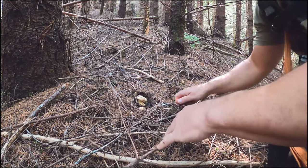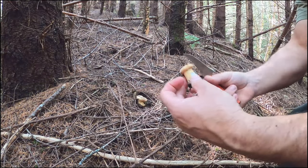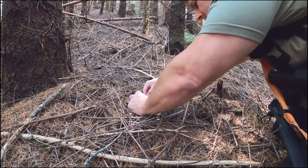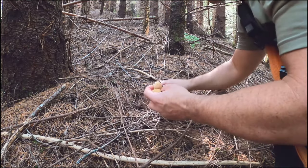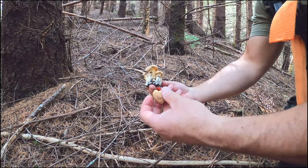Oh look, there's a second one right here too. Nice little button — look at this. Beautiful little chunky chanterelle. Let's cover that up. Look at this nice little chunky cluster. Beautiful, beautiful, beautiful.